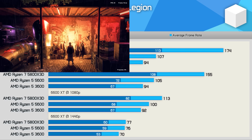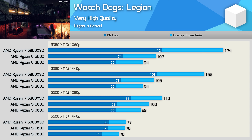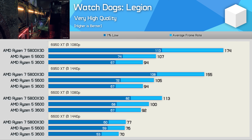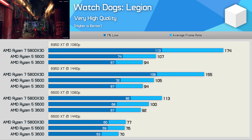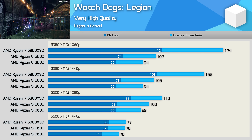Watch Dogs: Legion is a CPU-demanding game and we see that while the 5600 was 14% faster than the 3600, the 5800X3D is up to 85% faster, pushing the average framerate with the 6950 XT at 1080p out to 174 FPS. Even at 1440p the 5800X3D was 65% faster, though the margin did shrink to 23% with the 6600 XT at 1080p.